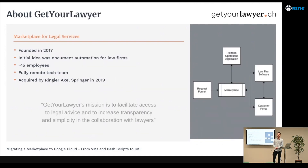GetYourLawyer is a marketplace for legal services. A customer with a legal issue — be it a divorce, a contract, or whatever — files a request on our platform. They then receive up to three free offers from specialized lawyers, can hire the desired lawyer directly on the platform, and collaborate online by sharing documents and messages. The lawyer records all work and activity on our platform, and the customer pays by credit card. We handle all financial transactions in the background — similar to Uber or Airbnb. Our platform consists of four applications.